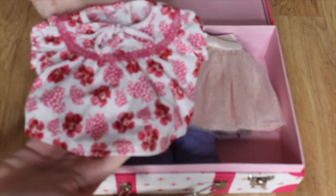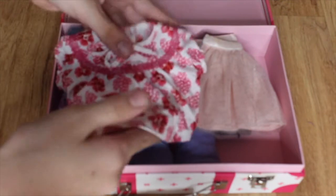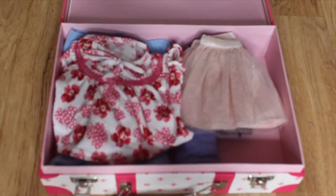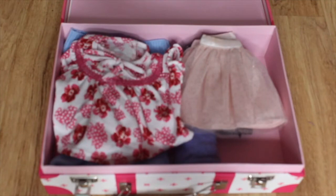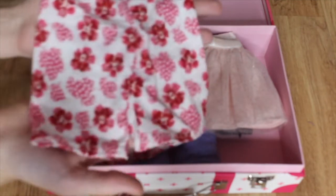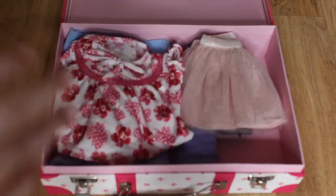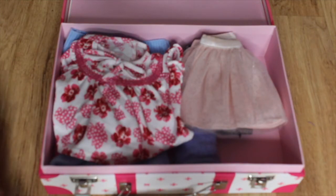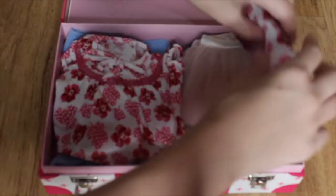Next, what we're going to be bringing is our PJs. I have Nenea's PJs — it's her little white, pink, and red PJs with the little flowers on them. I'm going to place this shirt right there, and then with the pants, I'm going to fold them in half and roll them up, and then place them right next to the skirt so they'll fit right there perfectly.